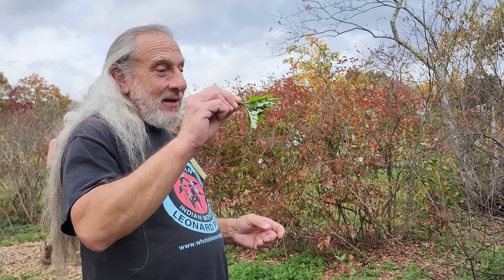Comfrey is something you never want to take internally — it can definitely hurt your liver. You use the leaf and the root externally. You can make poultices out of the leaves by mixing them with hot oil and making a compress to put on sore joints, tendons, and sore muscles.